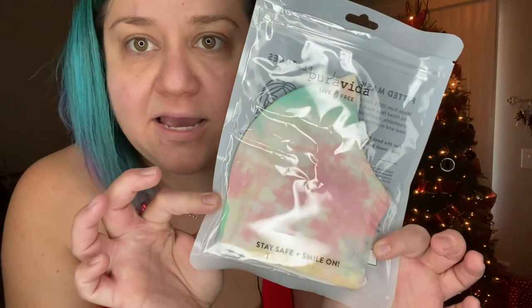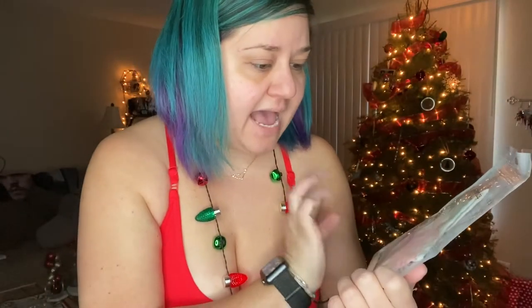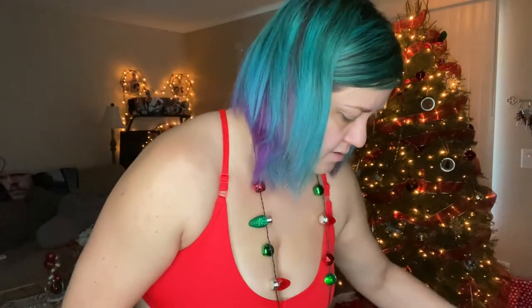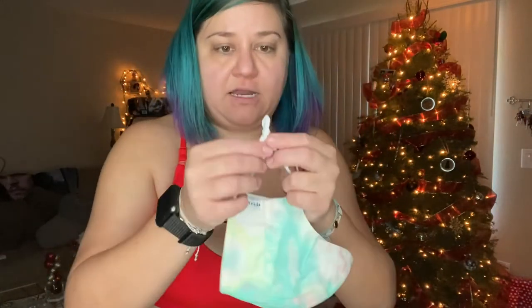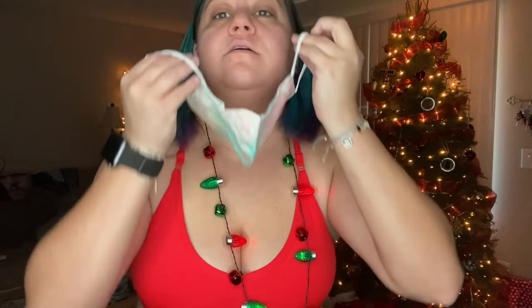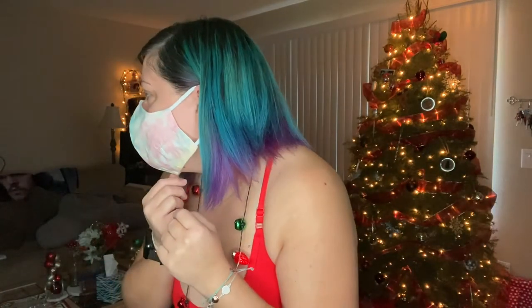A new face mask — it's like a pastel tie-dye. I should try it on. It looks a little big and I'm hoping it's not too big. I like that it has an adjuster so you can make it tighter or looser behind the ears. It might be a little big — yeah, it's a little big. I need a bigger face.